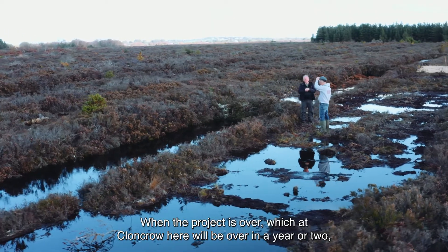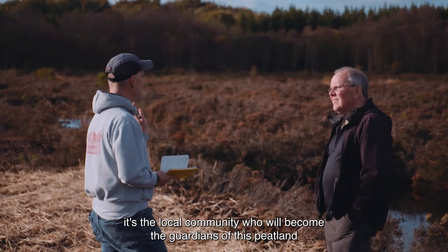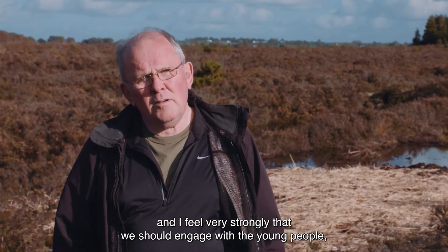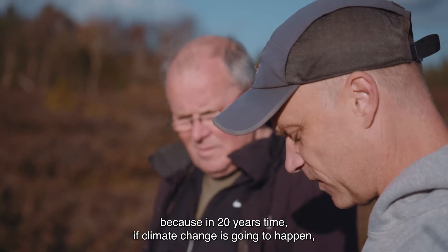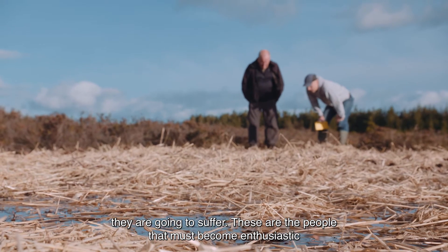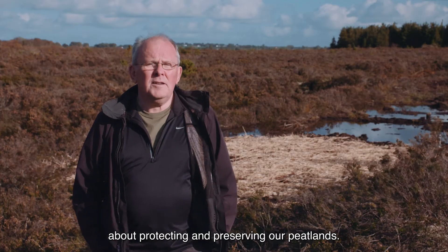When the project is over, which on Cloncrow here will be in a year or two, it's the local community who will become the guardians of this peatland. I feel very strongly that we should engage with young people, with primary school children and secondary school children, because in 20 years' time, if climate change is going to happen, they are going to suffer. These are the people that we must make enthusiastic about protecting and preserving our peatlands.